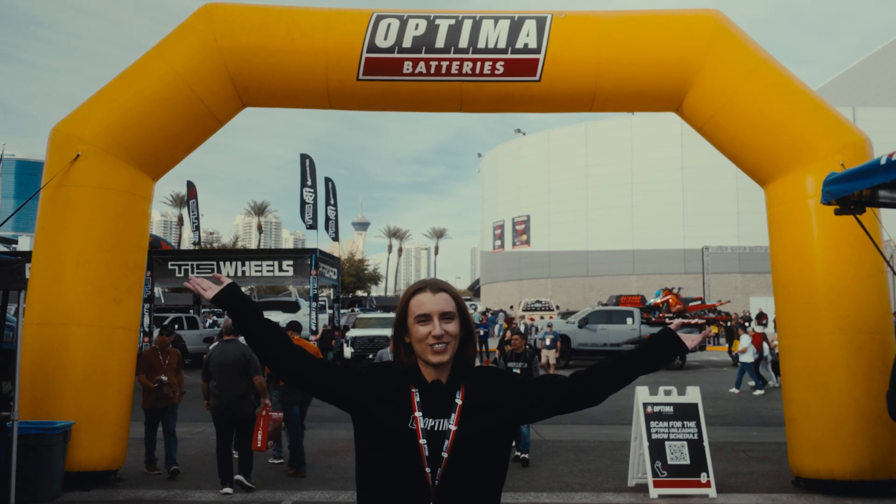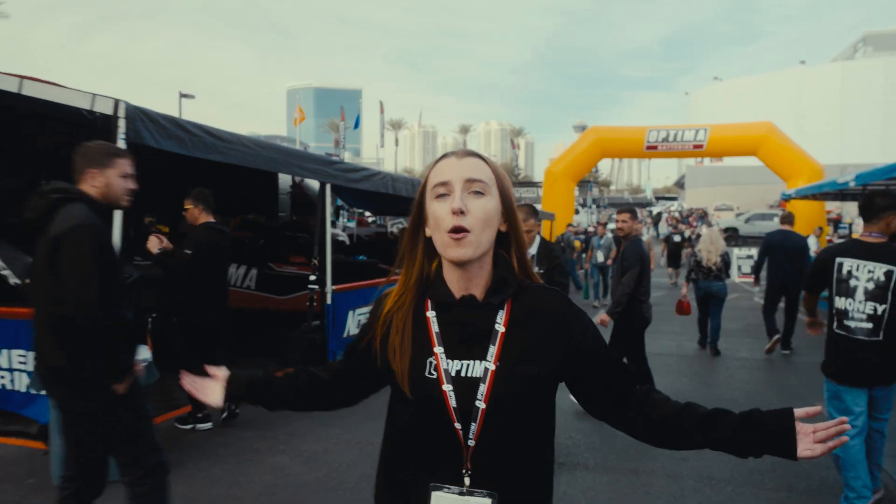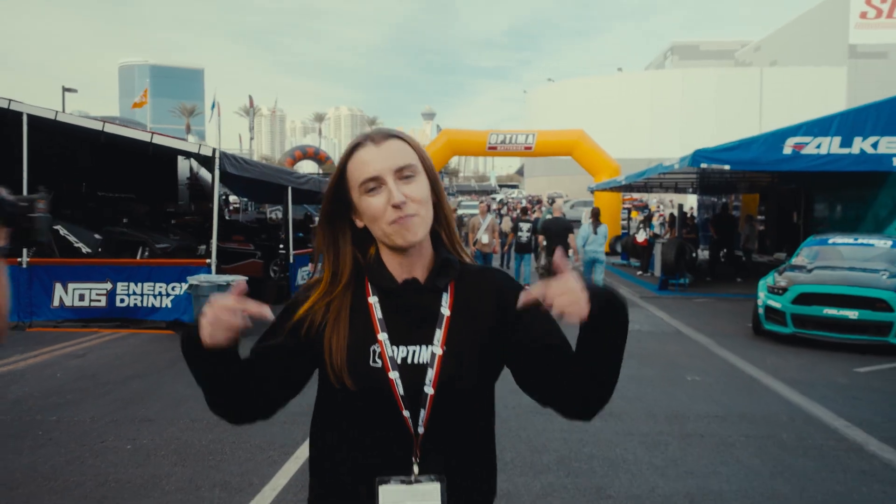DEMA fans, welcome to the bronze lot. Here in our Midway we have some super awesome partners all bringing out the coolest vehicles that they found this year here in the Midway.